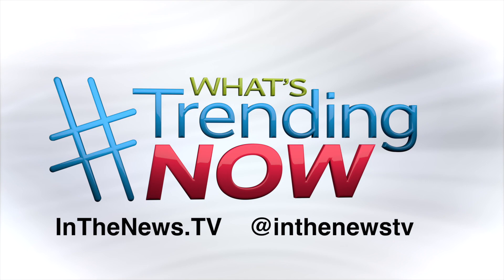To find everything covered today, including links, just visit inthenews.tv or find us on Instagram at inthenews.tv.